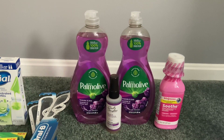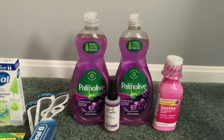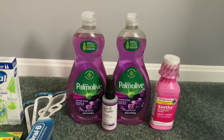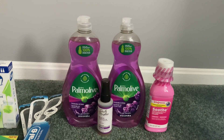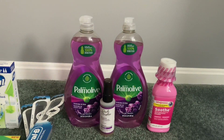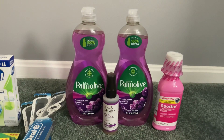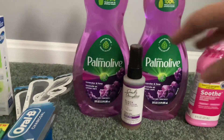It was $2.49, so two would be $4.98. I used a 75-cent digital on one and then used code WAG10 which took 10% off after that digital — 42 cents off — making my total out of pocket $3.81. Then I got back my $3 in Walgreens cash, making these 81 cents for both, or about 40 cents a bottle. That is phenomenal for a 20-ounce Palmolive.